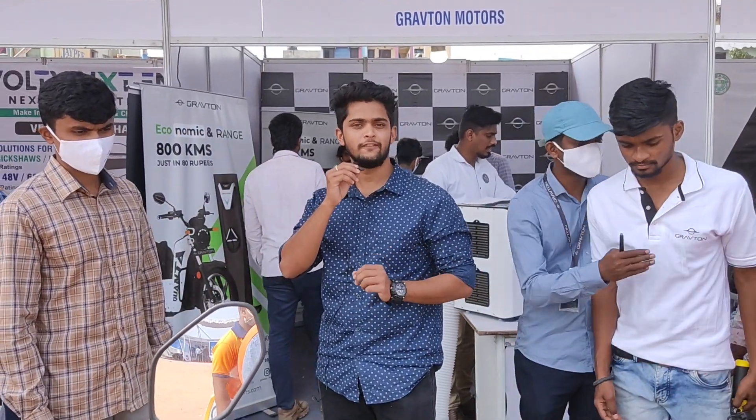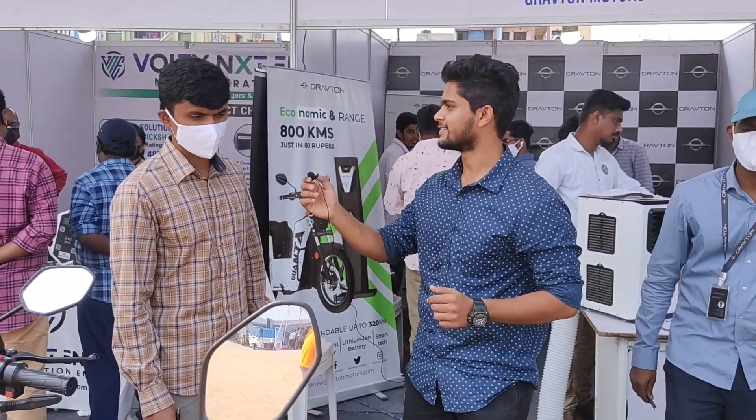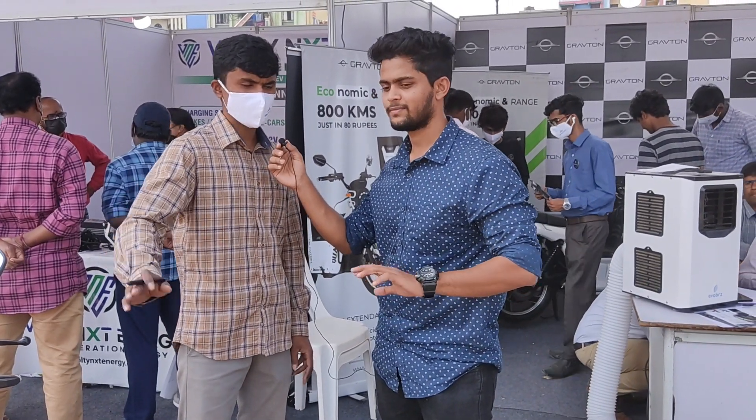We are here at Grafton Motors. Let's know about the vehicle, its specifications, and all its details. Hi sir — can you please explain about the vehicle?